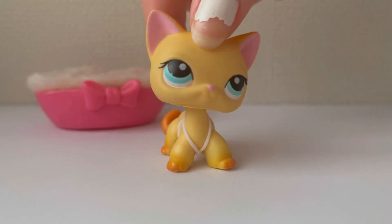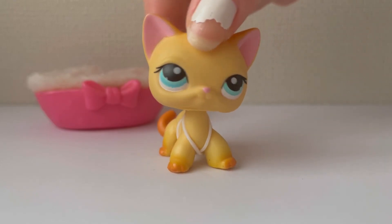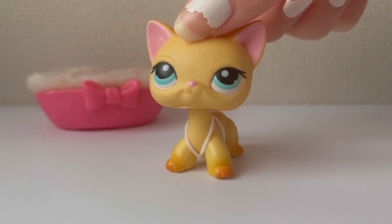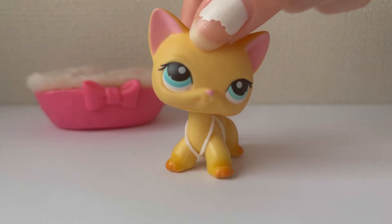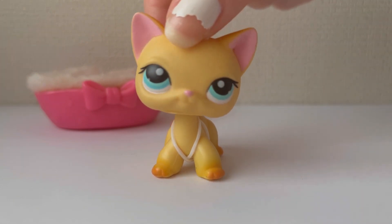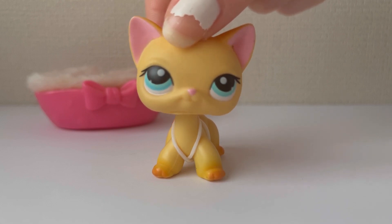Hey everyone, today I went to the toy fair and I got some really cool LPS. I'm going to show you guys which ones I got. Just to mention, before I start this haul, I'm not bragging in any way as I'm extremely grateful and I really, really love these pets. The haul will be from a list of best pets, so make sure you keep on watching.